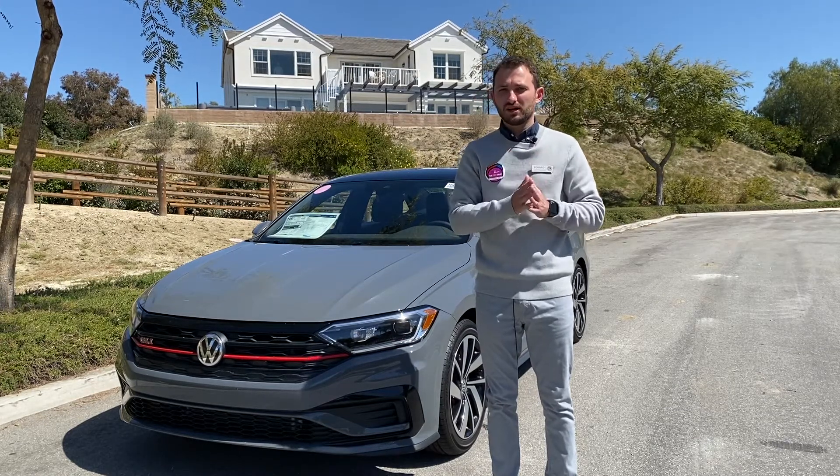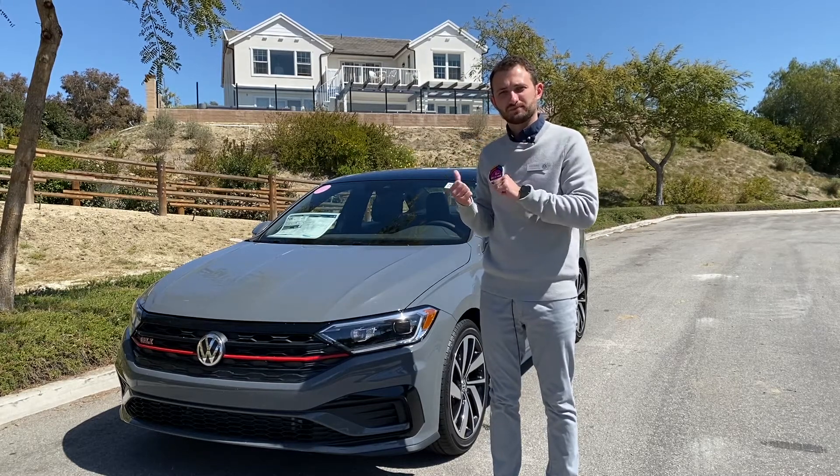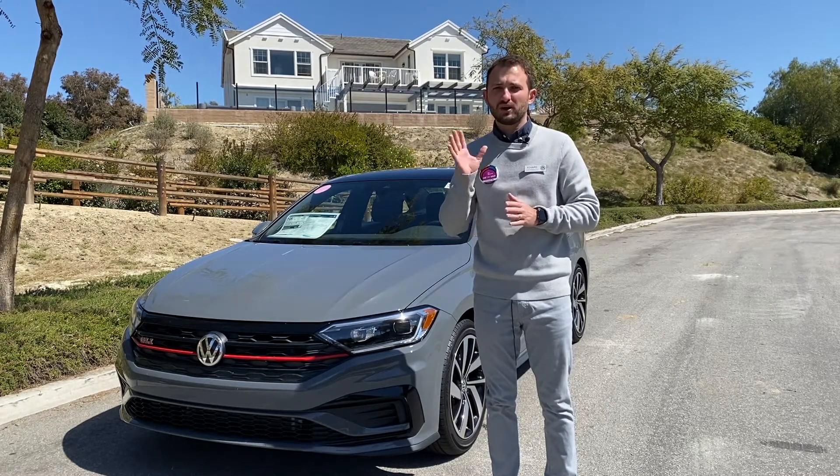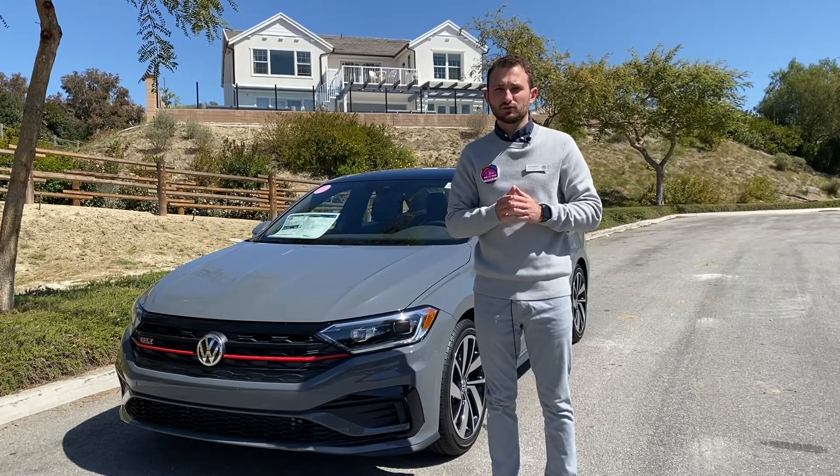However, depending on your style and your preference, you might consider the Jetta GLI. In this video I'm going to tell you five reasons why you should purchase the Jetta GLI versus the Volkswagen Golf GTI.